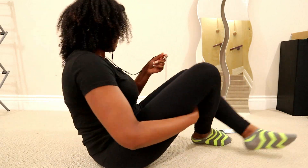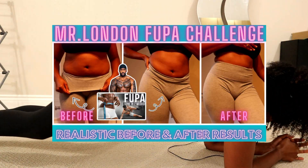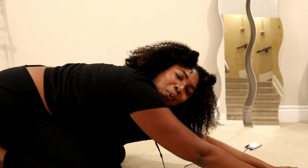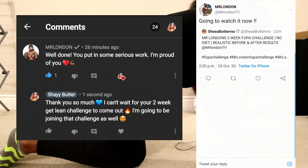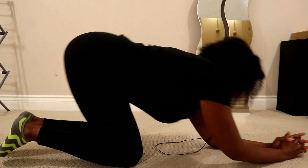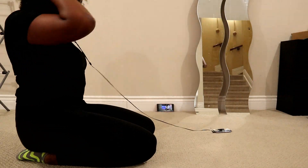So at this point I had finished the Mr. London Fupa challenge and posted it. I'll leave the link above for you to watch after this video. And Mr. London watched and commented on it — my soul damn near jumped out of my body. If that wasn't motivation enough to finish the challenge, then I don't know what is.